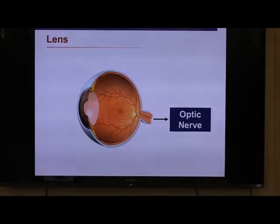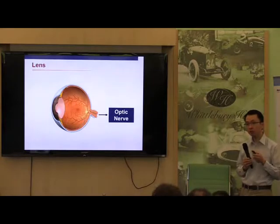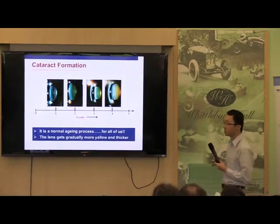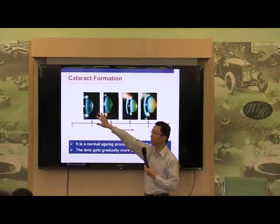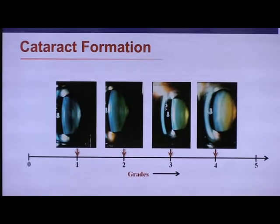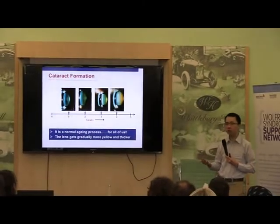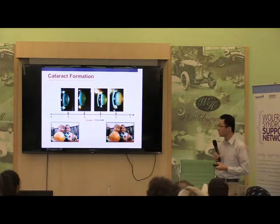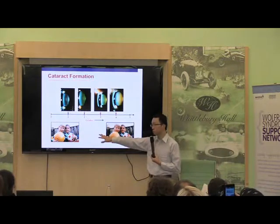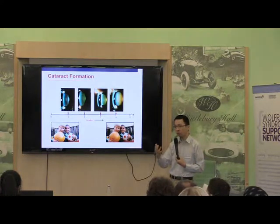The other thing that can happen in some patients with Wolfram Syndrome - not as common as optic nerve damage - is problems with your lens. As I've mentioned, you need your lens to focus an image from the front of the eye to the back of the eye onto the retina. As we all grow older, the lens becomes thicker and also becomes more yellow. That's what people mean when you develop a cataract. If we all get to a certain age, we will get cataracts - this is an inevitable part of the normal aging process. But in the context of Wolfram Syndrome, some patients can develop cataracts at a much younger age, and the image becomes much more blurry.